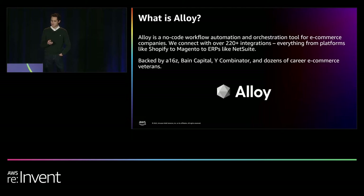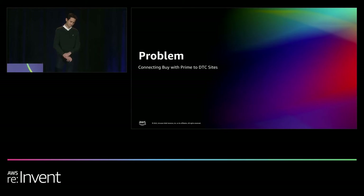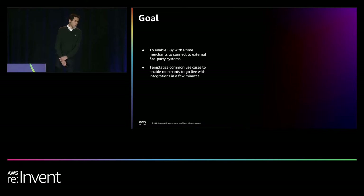We're backed by some of the best investors in the world, including A16Z, Bain Capital, Y Combinator, and career e-commerce operators. We set out to build a world-class experience for BuyWithPrime merchants. BuyWithPrime is a service that sits atop an existing DTC site, and orders placed through BuyWithPrime will be cataloged separately from traditional DTC orders. Merchants would see a fragmented view of their order data. This is where Alloy comes in — we enable merchants to sync their BuyWithPrime orders to their DTC sites to have a single source of truth.